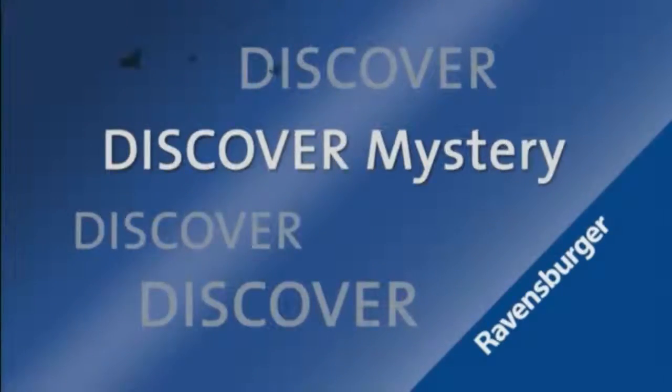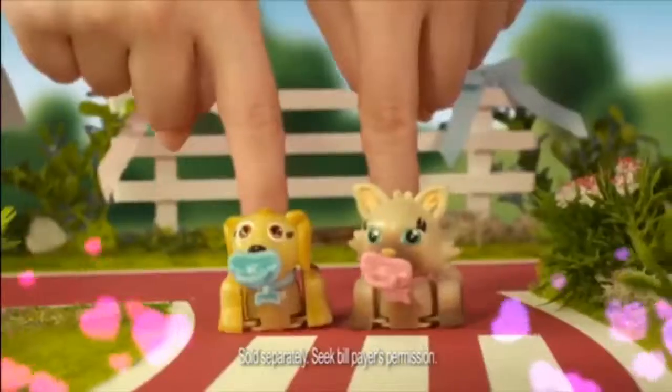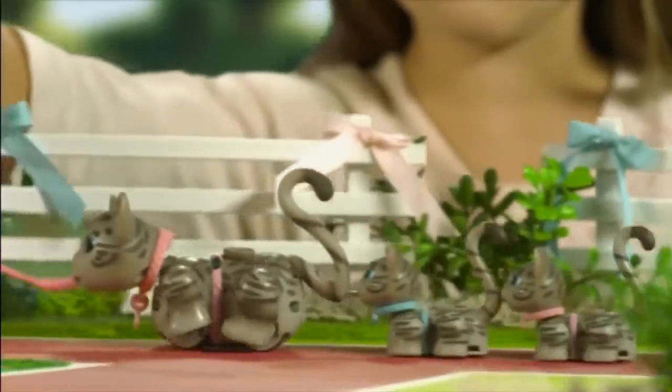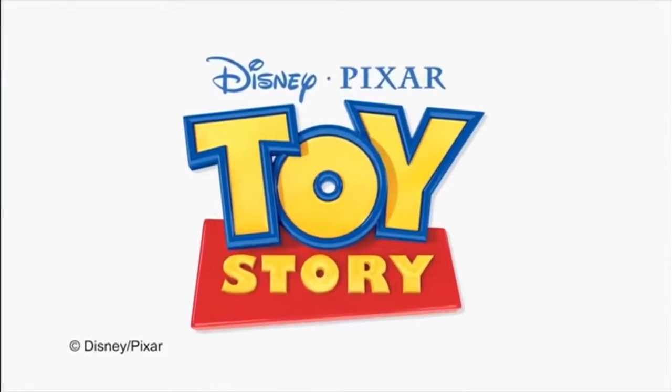Discover mystery. Welcome to our family — look who's come to stay. With mummies and daddies, the children want to play. All the cats and dogs holding tails in line — what a happy time. Pet Parade, from Disney Pixar Toy Store.